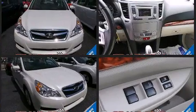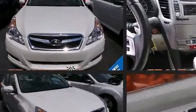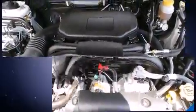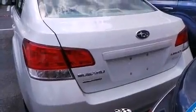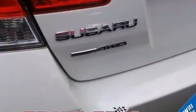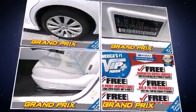Smooth gear shifts are achieved thanks to the efficient four-cylinder engine, and for added security, dynamic stability control supplements the drivetrain. Top features include leather upholstery, one-touch window functionality, variably intermittent wipers, a trip computer, heated seats, fully automatic headlights, and power seats.